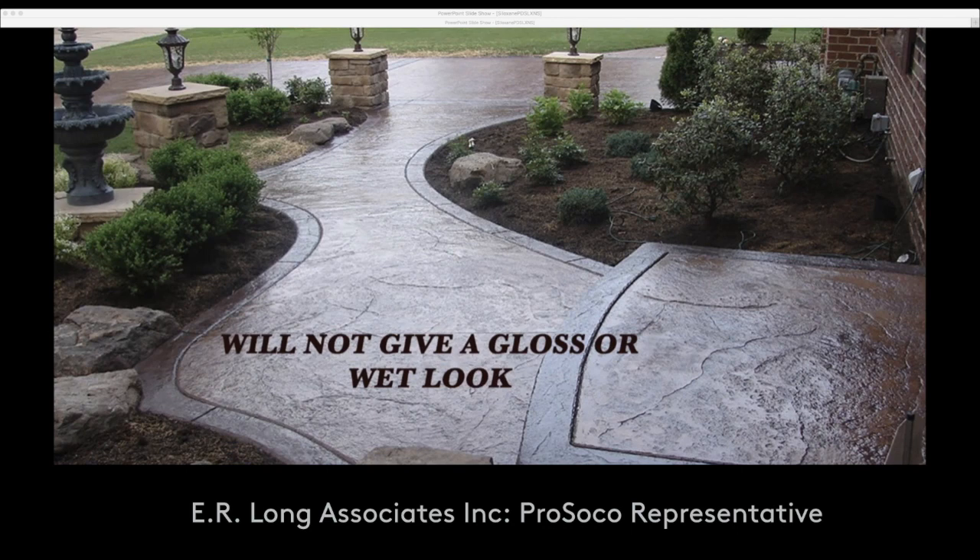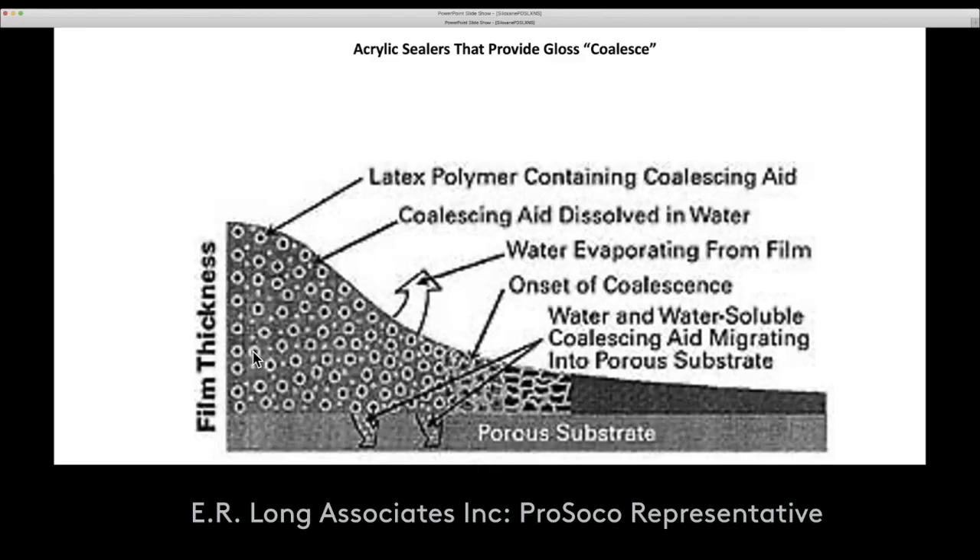Penetrating repellents like Siloxanes and Silanes will not give you a gloss or a wet look. They will give you a natural appearance of the masonry surface. So this is the time we talk about acrylic sealers — that wet look, that gloss look, what creates that is an acrylic.